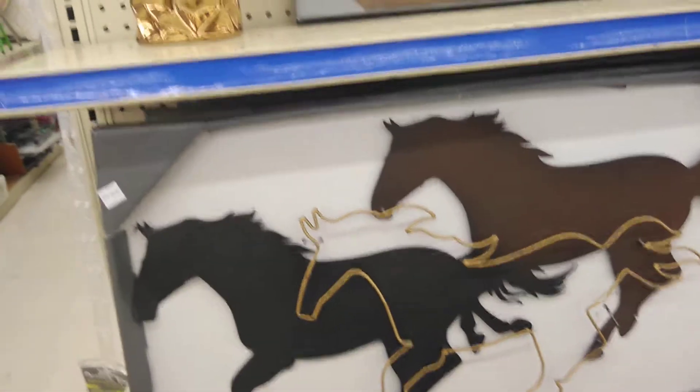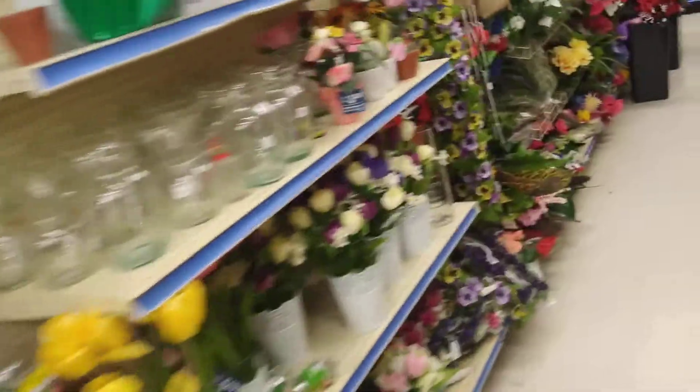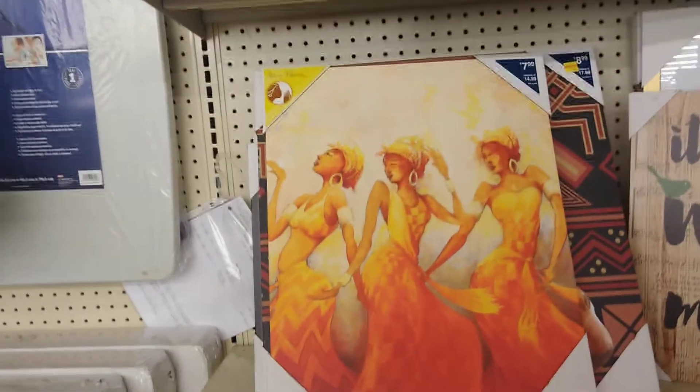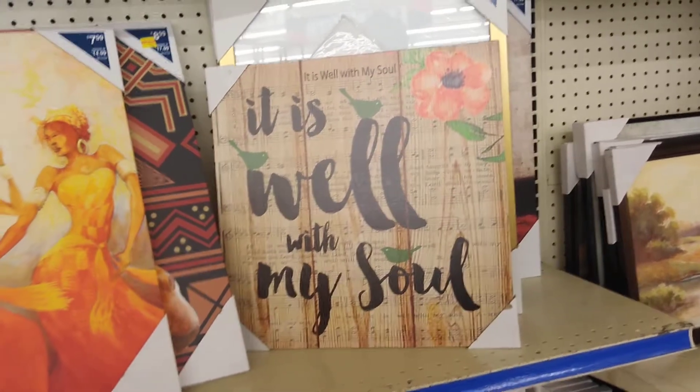Do you like the horses? I was asking — do you like to hang animals, like pictures of horses and things like that? I don't. This is a nice picture — 'It Is Well With My Soul.' And that it is.